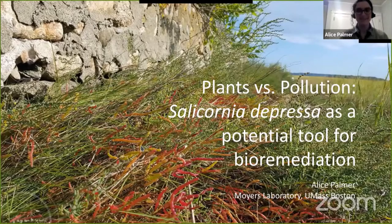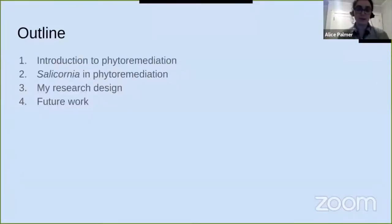Hi everyone, thank you so much for coming. I'm excited to have the opportunity to talk a little bit about my research with you tonight. So tonight I'm going to talk about phytoremediation and Salicornia depressa, the salt marsh plant that I study, and how it's a potential tool for protecting and cleaning up salt marshes. I'll start by introducing phytoremediation and some case studies, then talk about how Salicornia can be used for phytoremediation, the research project I'm working on now, and my plans for future work.